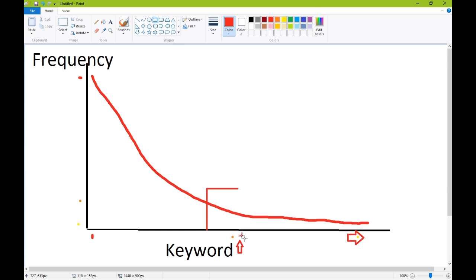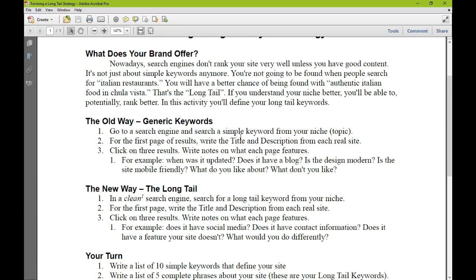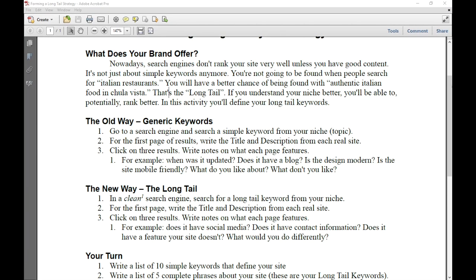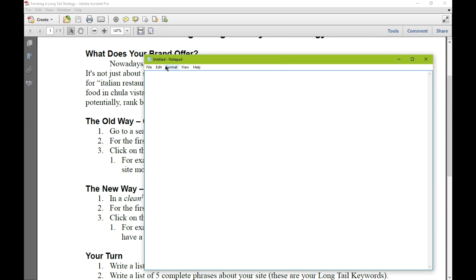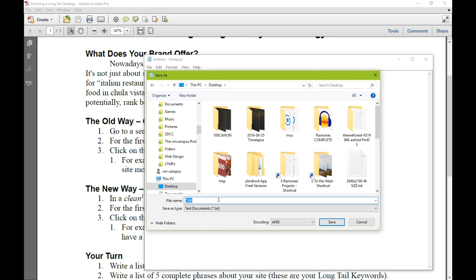That's what the long tail keyword strategy handout is about — figuring out those middle-range keywords. We have two ways to do this, and as we figure these keywords out, we're also doing competitor analysis. I want you to open up a text editor — Microsoft Word, Notepad, Pages, whatever you want — somewhere you can write notes. I'm going to save mine and call it something like 'competitor analysis and long tail keywords.'